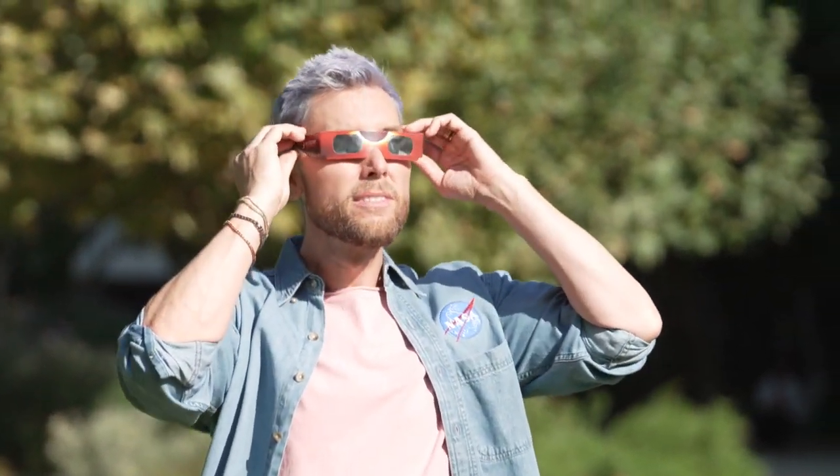It's gonna be me who is wearing my eclipse glasses, and so are you. Follow these safety tips and join us for the Annular Solar Eclipse on October 14th, 2023.